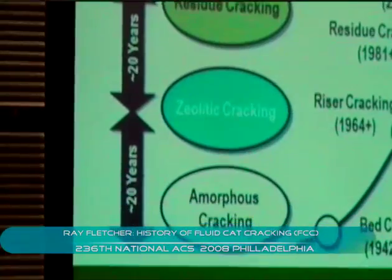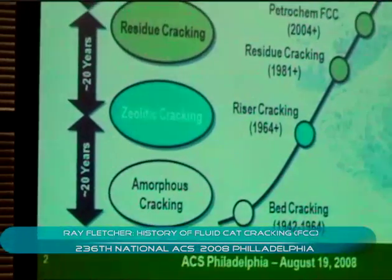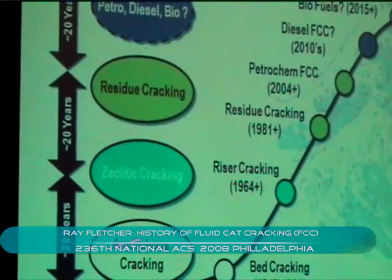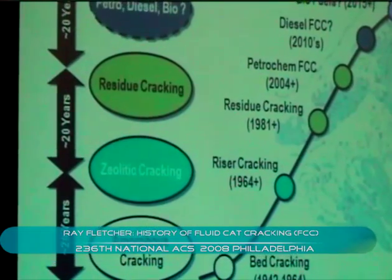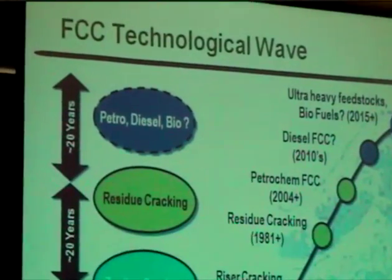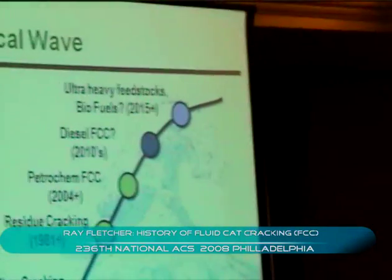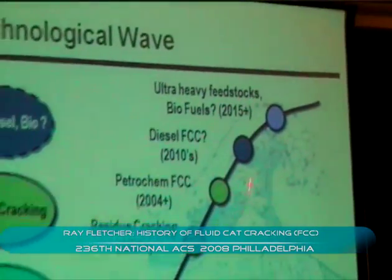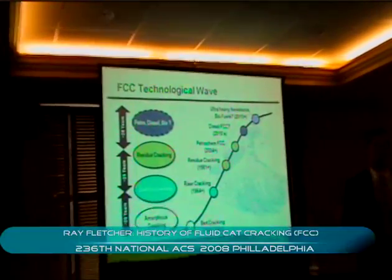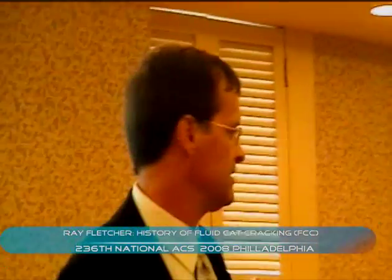It began with amorphous cracking — really just acid-treated clay — and then some high aluminum content catalysts, passing to zeolitic cracking. There was a transition due to improvements in the quality of FCC catalyst components and hardware technology that resulted in cracking of residues. And eventually we're now in this phase where we're beginning to see movements toward a complete transition of the FCC unit from a motor fuels platform to a platform to produce petrochemicals and possibly diesel and beyond.